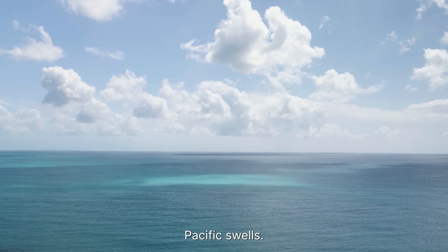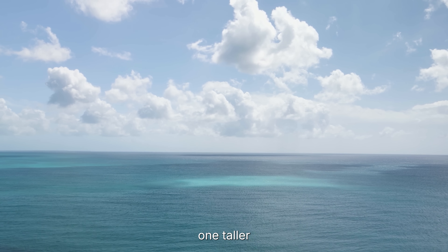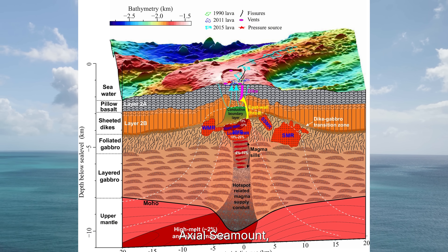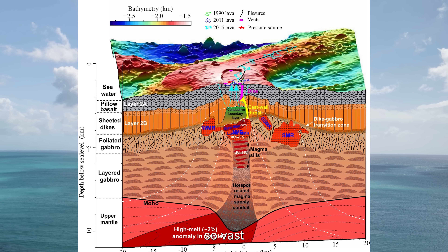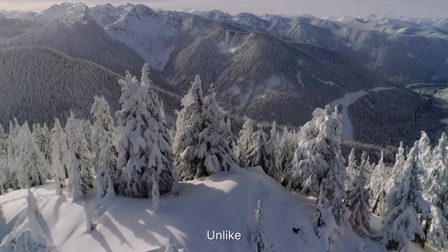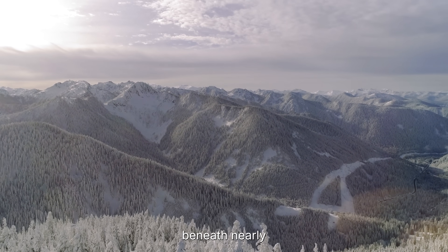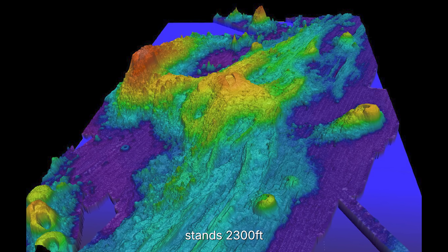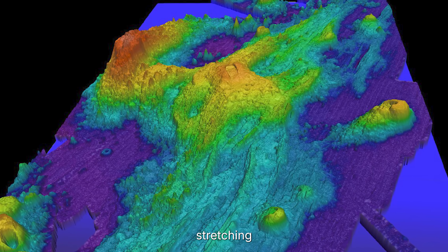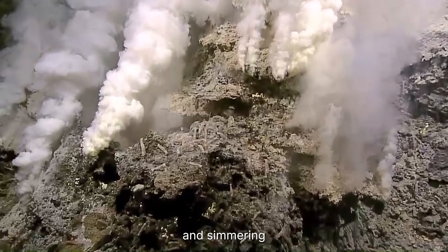Far below the rolling Pacific swells, a mountain rises in total darkness, one taller than anything in the Cascades, yet invisible to the human eye. This is Axial Seamount, a volcano so vast it could swallow Manhattan whole, and it's still growing. Unlike the snow-capped giants on land, this one hides beneath nearly a mile of seawater. Its peak stands 2,300 feet above the seafloor, its crater stretching 5 miles long, a fortress of black basalt and simmering vents.